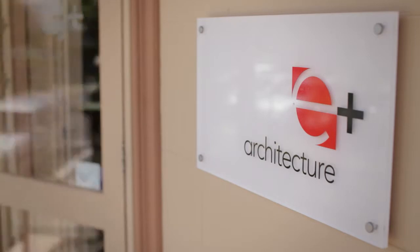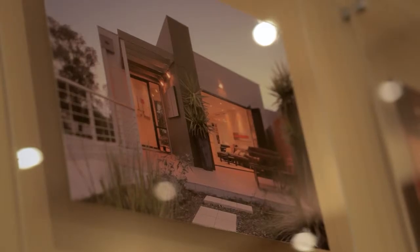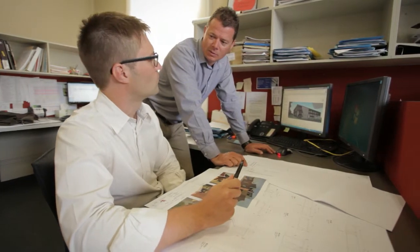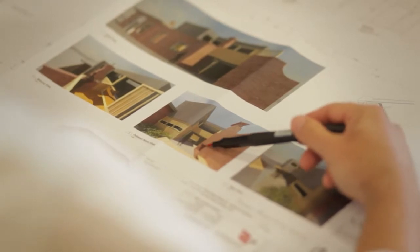E Plus Architecture offers a full range of architectural services, including initial feasibility, master planning and through to town planning, contract documentation, building permits, contract administration and supervision.